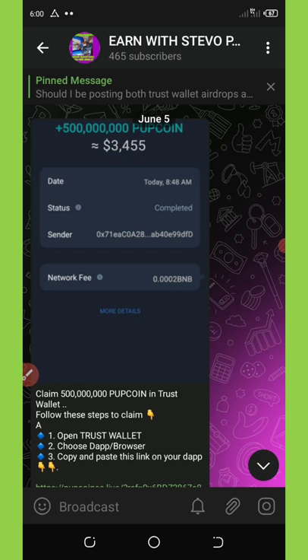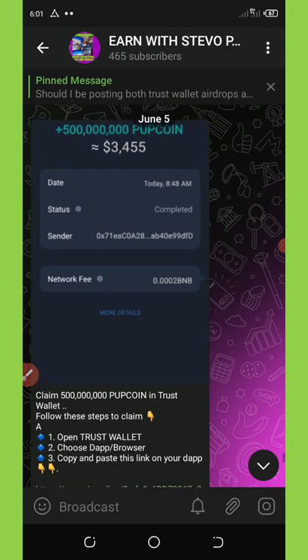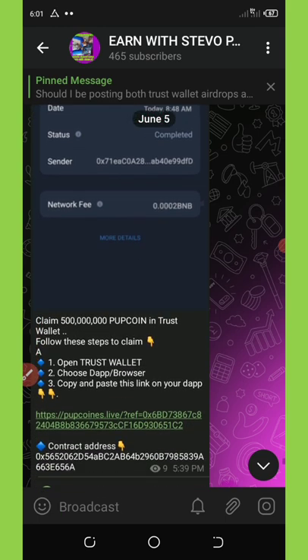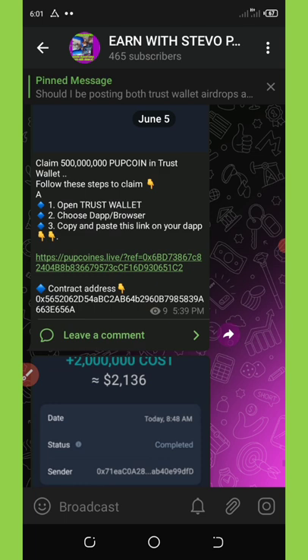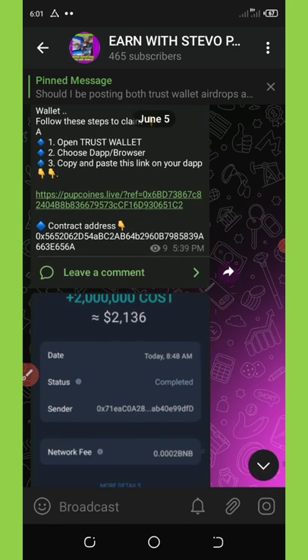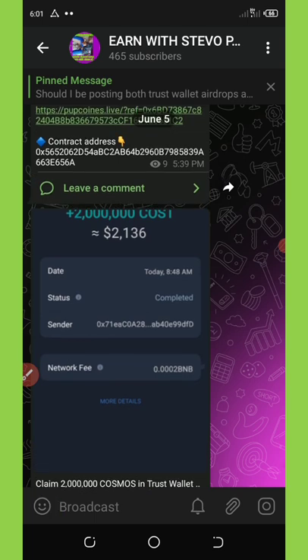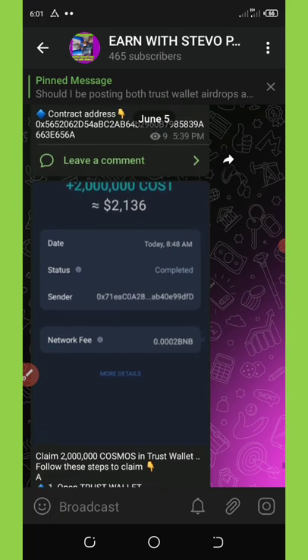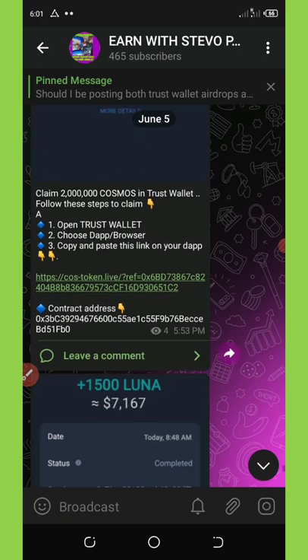The first airdrop we're going to talk about is called Poop Coin. They're giving out a free 500 million Poop Coins. You can see the link right here — to get this link you must click on the first link in the video description, which will take you to my Telegram channel. The second airdrop is called Cost, giving out a free 2 million Cost tokens, equivalent to two thousand dollars.